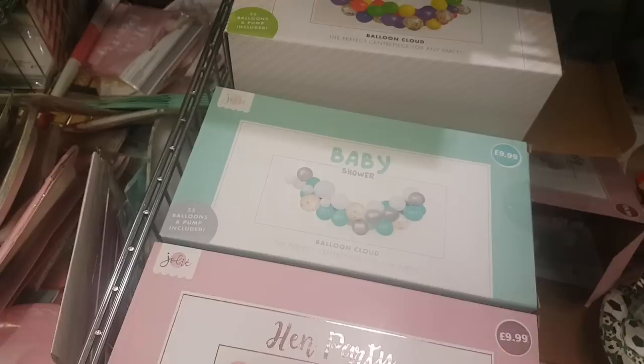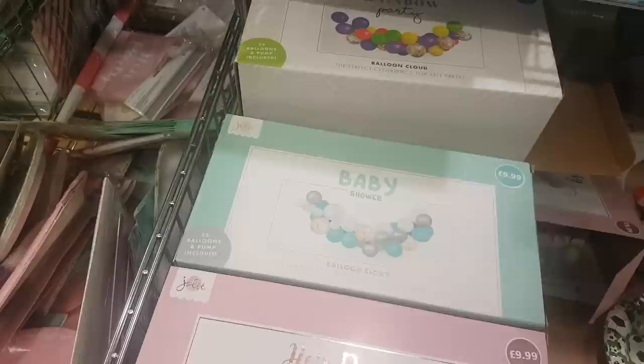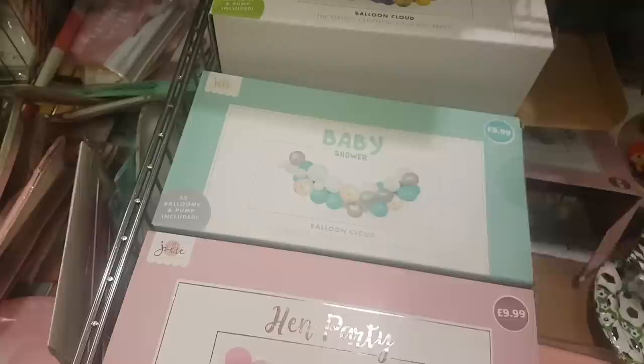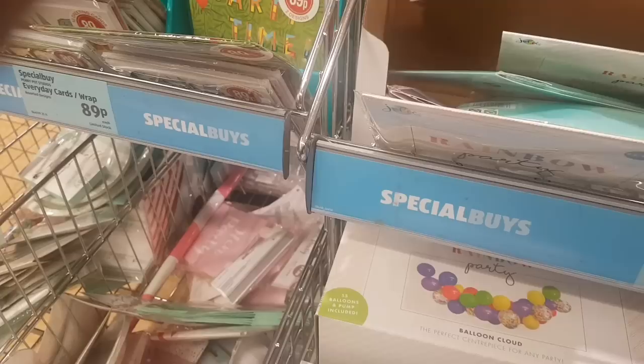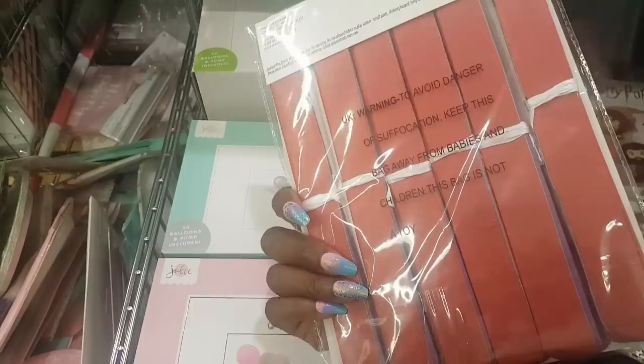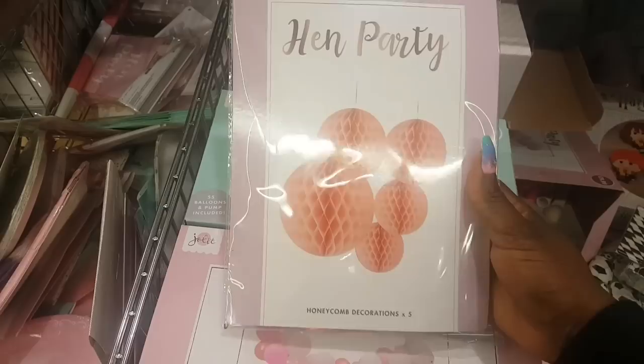For the rainbow party there are photo booth props — $1.99 and you get 10 card props inside. I can't see photo props for the other themes. Look at these — you get six pom-poms that you fan out. Then for the hen party there are honeycomb decorations — you get five.